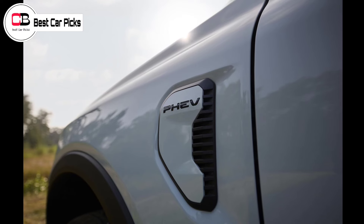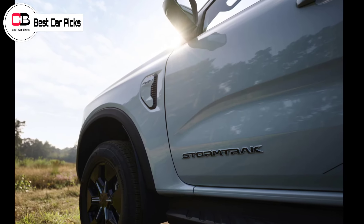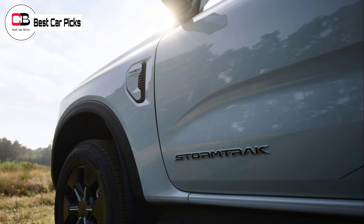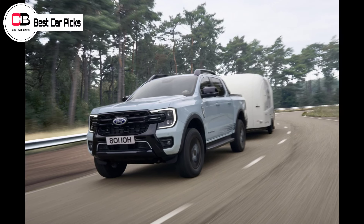Ranger PHEVs retain the turbo-diesel model's four-wheel drive transfer case with high and low range and a locking rear differential. In addition to eco and sport modes, there's also a range of terrain management system modes that include slippery, tow, haul, mud, ruts, and sand.